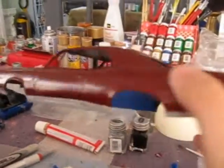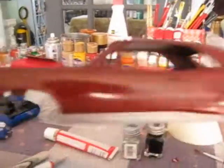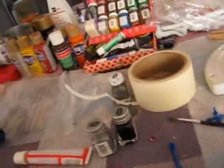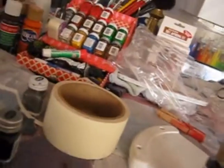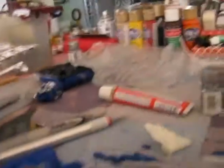It looks good, it really does. Got like a metallic-y kind of thing. I haven't painted the chassis yet, I have to do this. So as soon as I get some of these things painted black, I just assemble it and I'll be done.